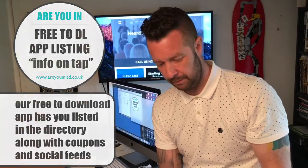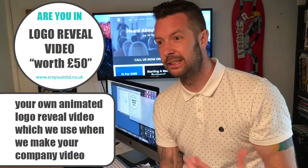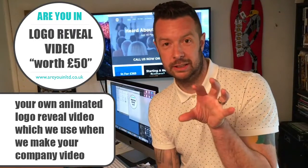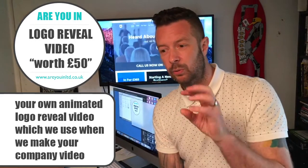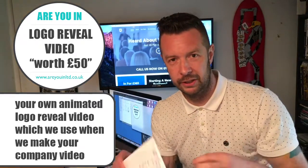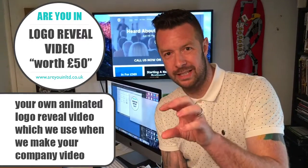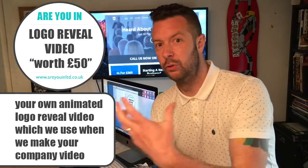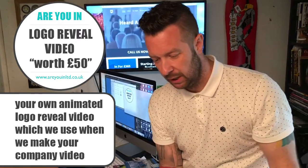We also do your logo reveal video. Instead of a static logo image, we animate it — it might turn around or have a bit of fire — and it comes up with your website address. You can use that as a standalone basic video, or put it at the beginning or end of any video you make, and we'll use those videos to promote your company as well.